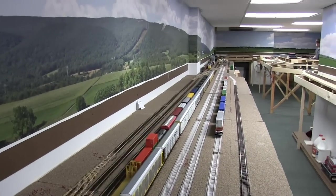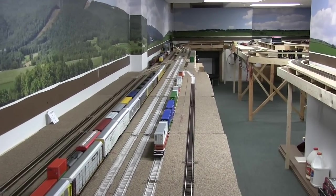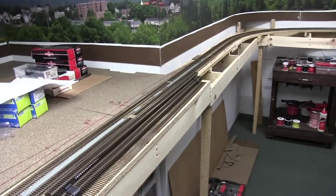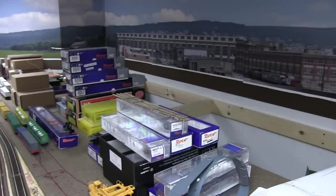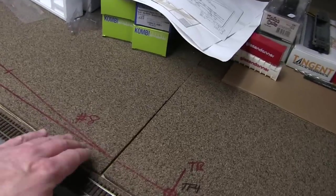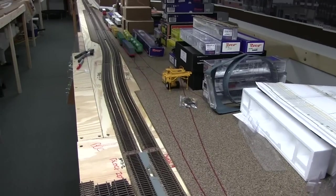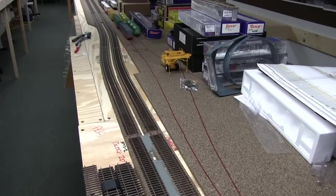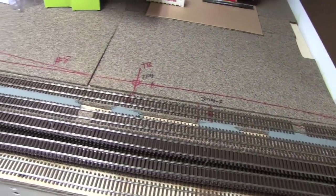The next steps are getting all the tortoises in, wired up, and making sure everything works. Then the next big thing in terms of track will be getting the crossovers in Pittsfield — a left and a right — and then the turnout going into the factory, which I actually have built. I'm also working on a video showing what I've learned doing the Fast Tracks turnouts, and I might do a more detailed one on the crossover since I don't think I've seen that on YouTube.